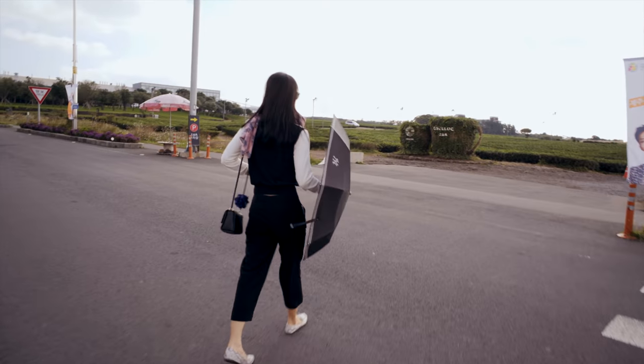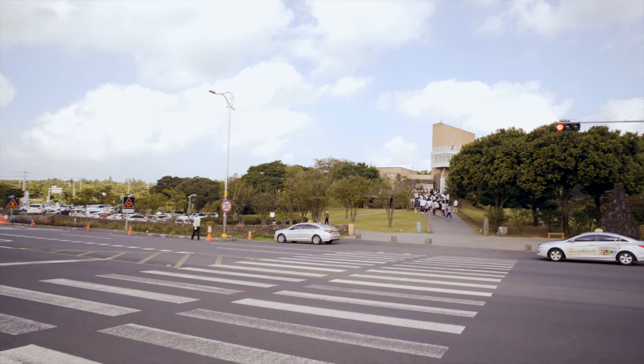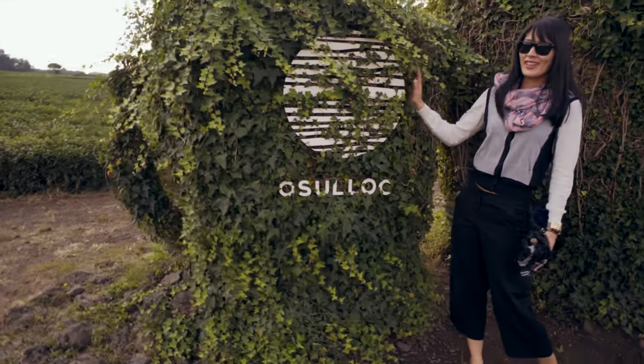So Mayu decided to just start jaywalking here and the crossing guard doesn't even look at us, doesn't care. She wanted to take a picture, so we're gonna let her do her thing.